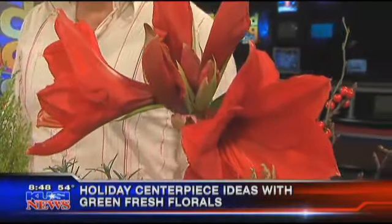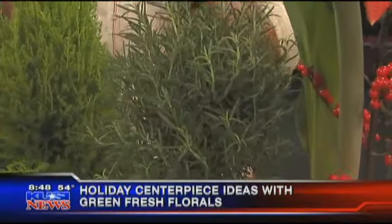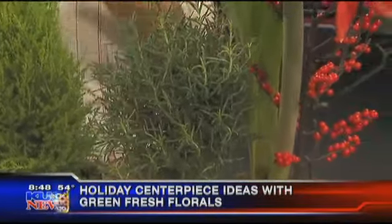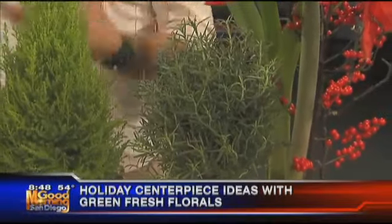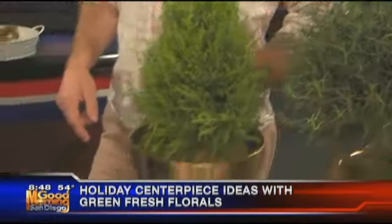Boy, and these topiaries smell really nice too. Well, rosemary — you can cook with it. You want to keep that shape. Topiaries are very classical Christmas-looking things you can bring into your house that last all season. But we're going to make a beautiful arrangement together really quick.